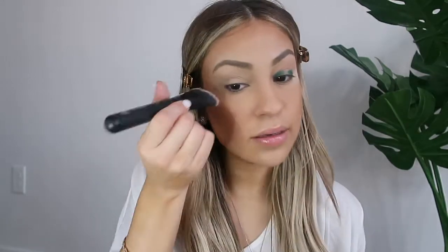I forgot to put translucent powder on the side, so I'm just going to take some translucent powder and kind of use this as a guideline instead of tape.